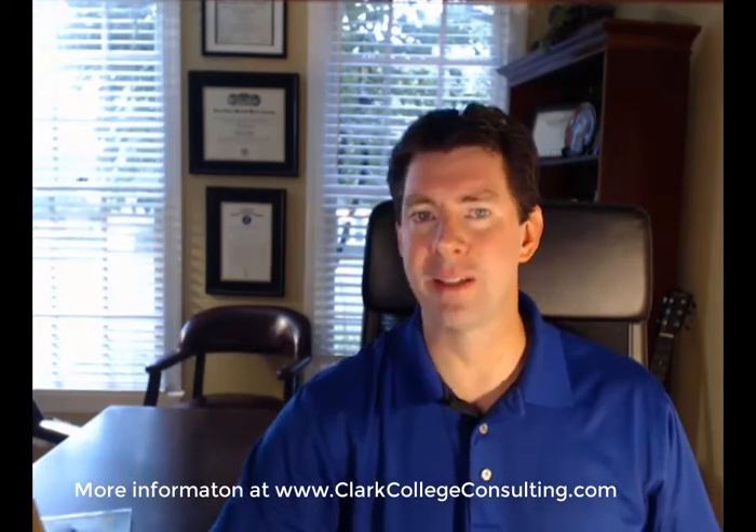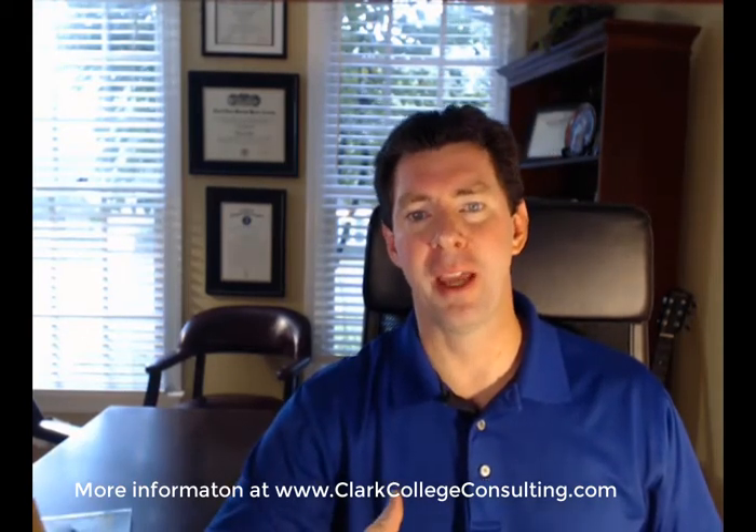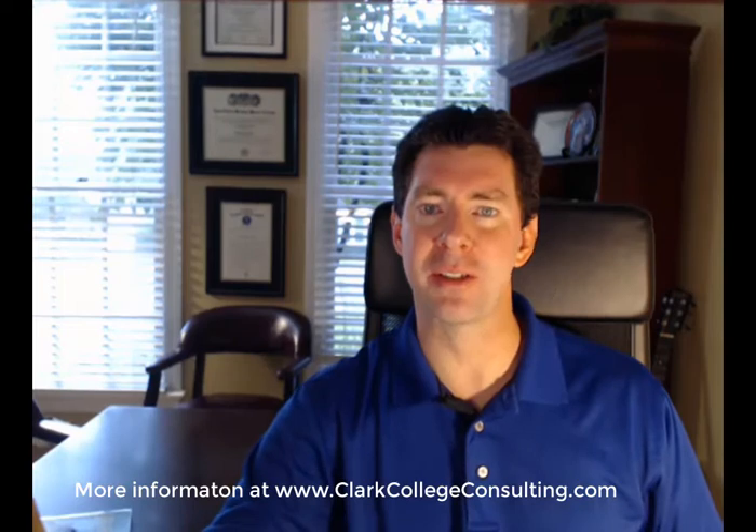So if you're an underclassman, take good notes. And if you're a senior, you're in the home stretch. You only have a few more weeks, maybe a few more months to complete your college applications. And if you follow these tips, you can keep sane during this last few weeks.